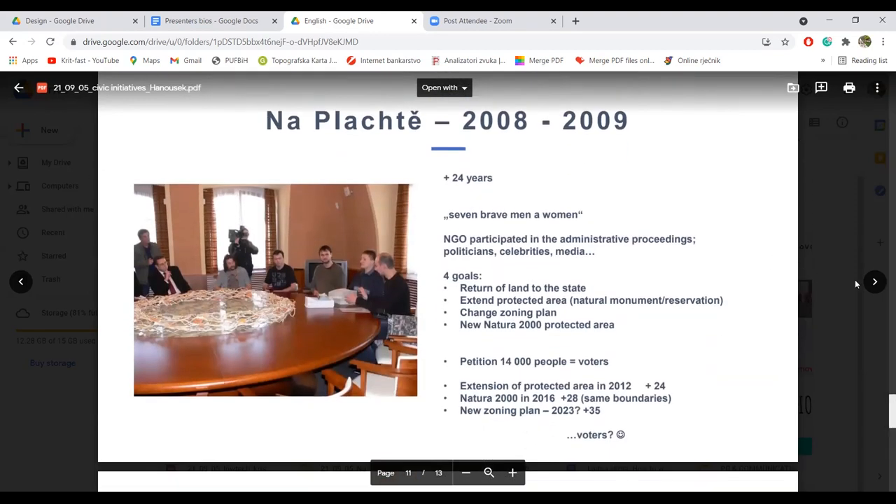It was 24 years after the year zero. We made a small group of people — I call it seven brave men and women. Ja ih zovem sedam hrabrih muškaraca i žena. We participated in administrative proceedings. Mi smo dakle učestvovali u tim administrativnim postupcima. And we immediately realized that we must do something much bigger. Shvatili smo da moramo napraviti nešto mnogo veće.